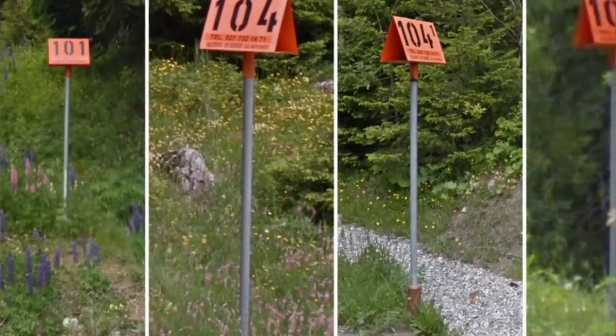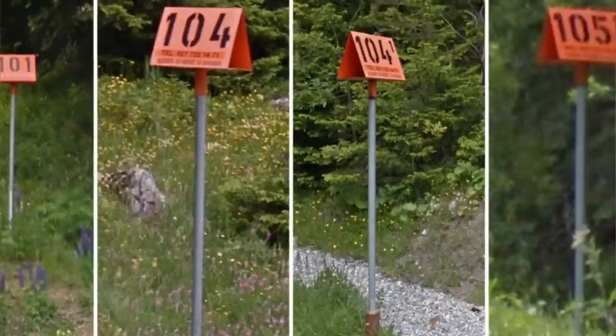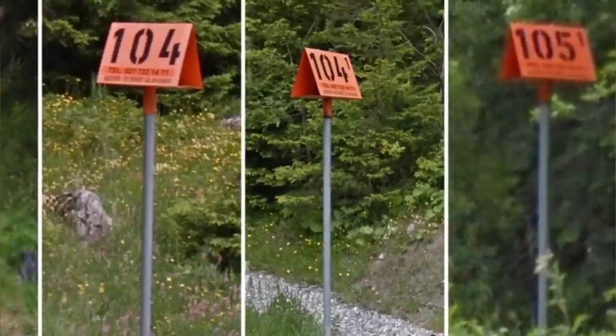In Switzerland, those are used to mark gas pipelines. Under the big number there is a phone number — in case of a gas leak, you call and tell them the two closest numbers to the leak so they can close the section concerned.